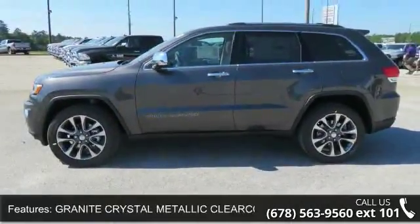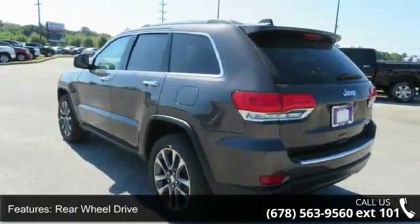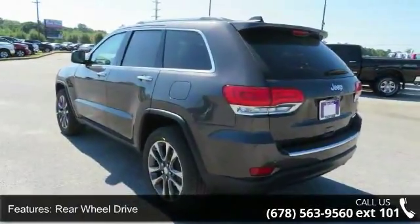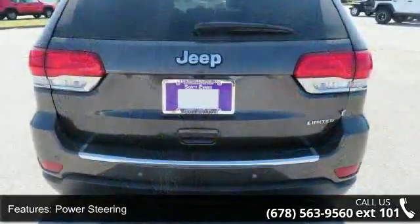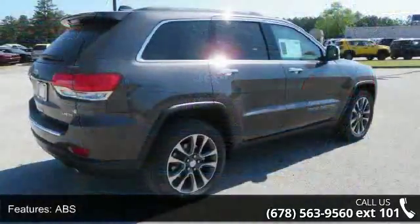3.27 rear axle ratio. Engine: 3.6L V6 24V VVT PG1 with ESS. ECO suspension. LT frost beige black leather trim bucket seats.